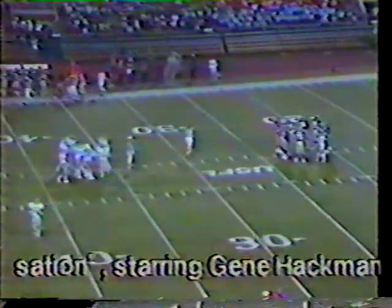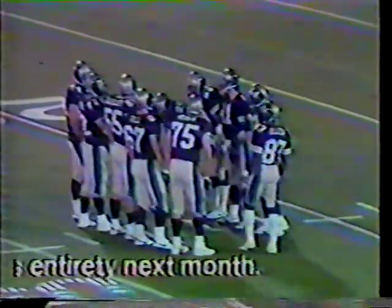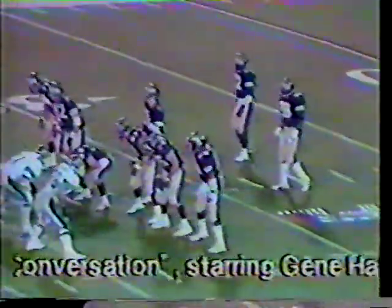Bobby Hebert returns to the quarterbacking duties of the Michigan Panthers. Bobby Hebert went down after he scrambled and injured his right knee — the knee that was injured before the Los Angeles game. He did not return for the rest of the first half. Now Hebert is back in at quarterback. And there's another injury — Tyrone McGriff went out of the game with an injury to his right Achilles tendon, and Max Gill, number 67, replaces him in the offensive line. More troubles for the Michigan Panthers.